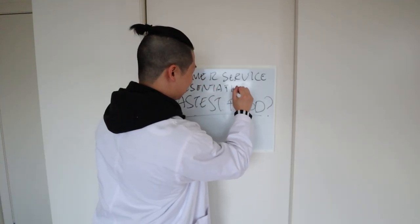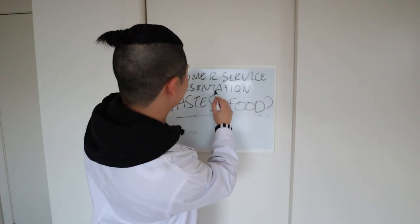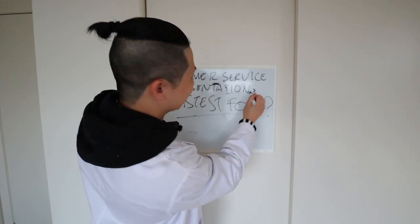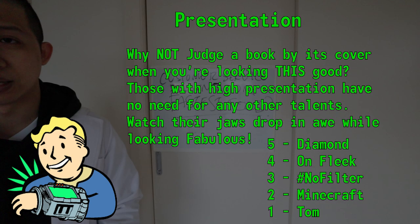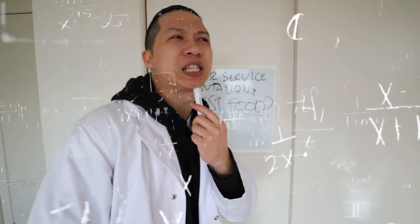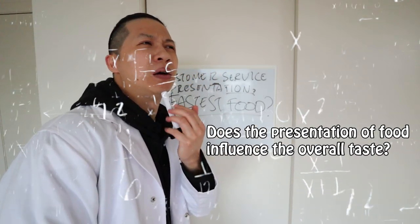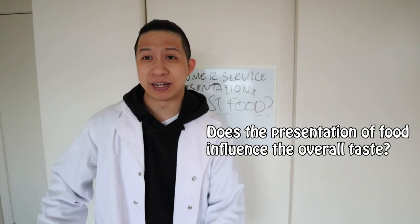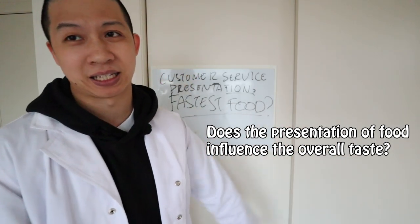Presentation. Does the speed affect presentation? You can be the fastest, but if it doesn't look good, well then, what good is the fastest? Half the taste is in the looks. No, that's the smell. We'll save that experiment for later — does looks actually influence taste?